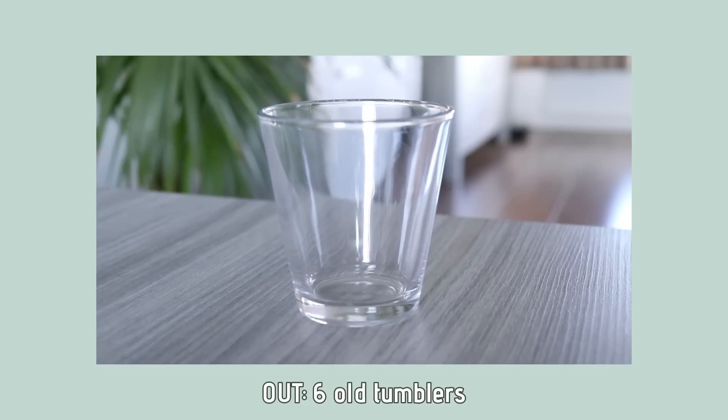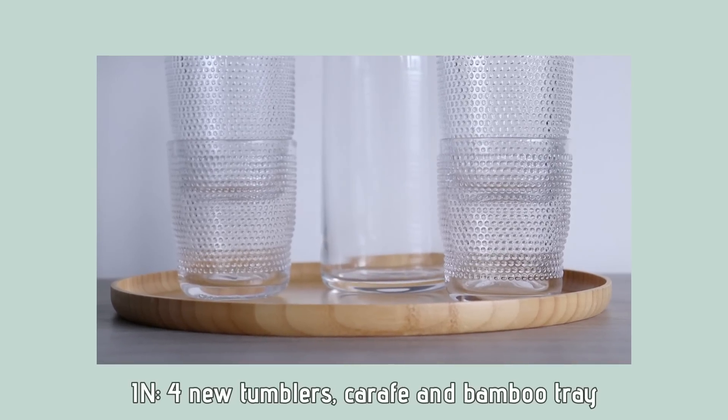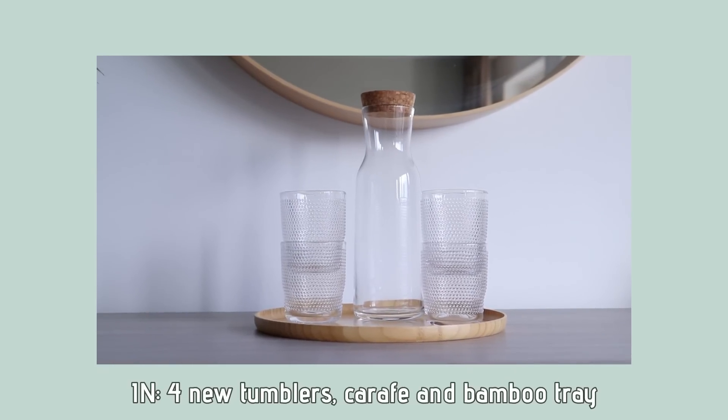Serving food on this just makes me very happy. We also replaced some old or chipped glasses with these really pretty ones, and we got a bamboo tray and water carafe to go with these. I love using these when we have people over.